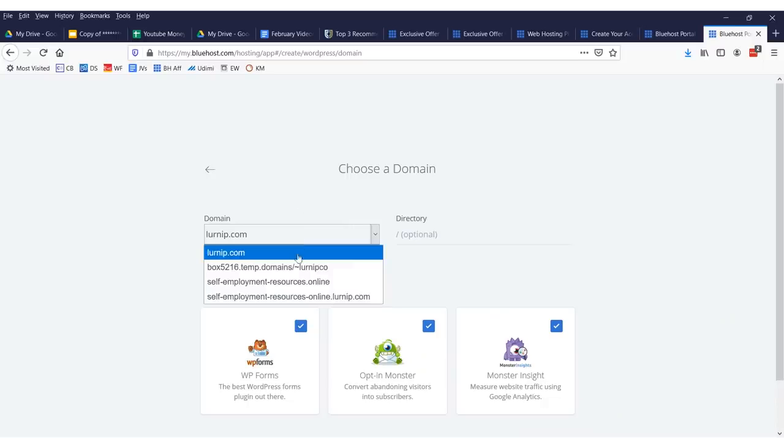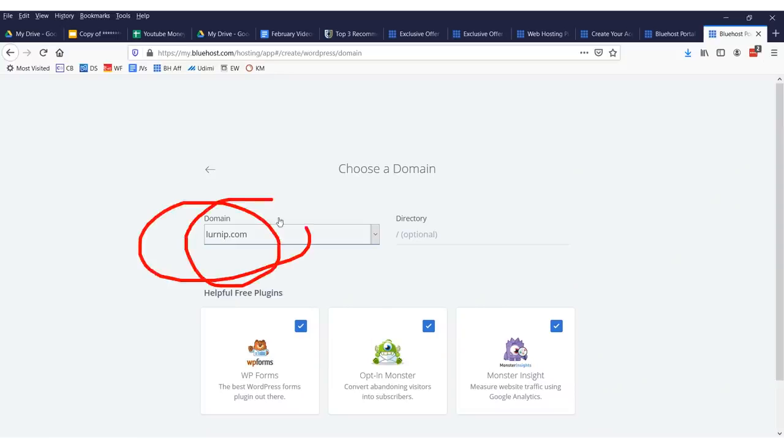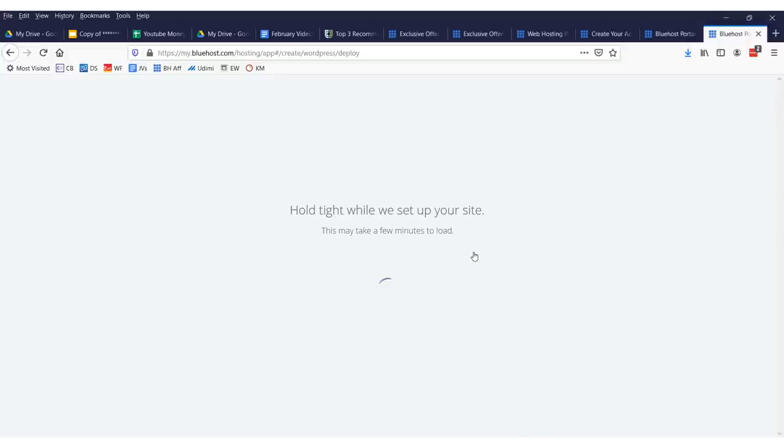After you click next, you'll get to select whatever websites you've registered — whether it's 'I love guinea pigs' or 'I love hedgehogs,' it'll be there. In my case, I registered a site called learnit.com. You don't need to select any of the optional plugins — they're free and won't cost you any money. You can select them or not; it doesn't matter.